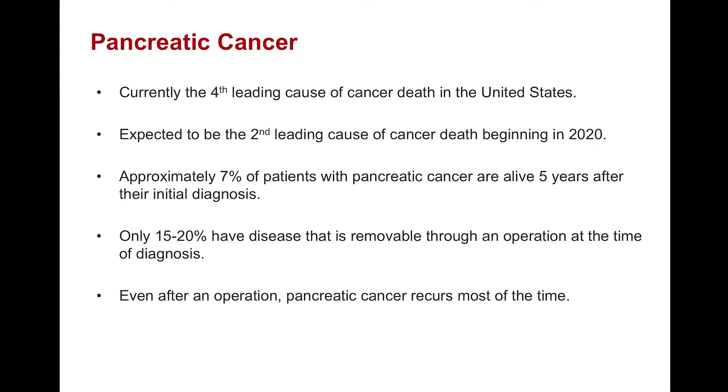A few notes about pancreatic cancer. It is currently the fourth leading cause of cancer death in the United States. Beginning in 2020, it's expected to be the second leading cause of cancer death, owing to its increased incidence. Approximately 7% of patients with pancreatic cancer are alive five years after their initial diagnosis, which conveys the poor survival from this disease. Unfortunately, only 15 to 20% of patients have disease that is amenable to surgery at the time of diagnosis, and even after an operation, pancreatic cancer does recur most of the time.